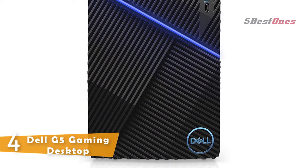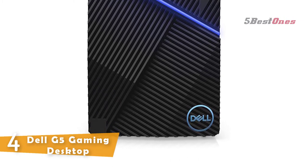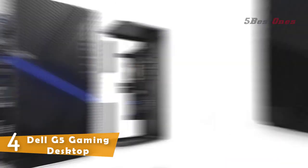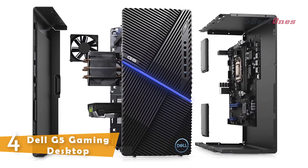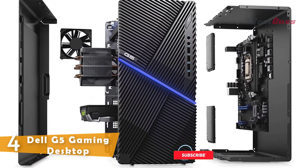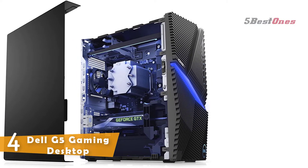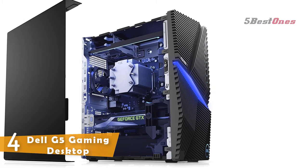You can upgrade your CPU, GPU, memory, and hard drives. It has an Intel Core i7-9700, NVIDIA GeForce RTX 2060 6GB GDDR6, 512GB SSD storage, and 16GB RAM.